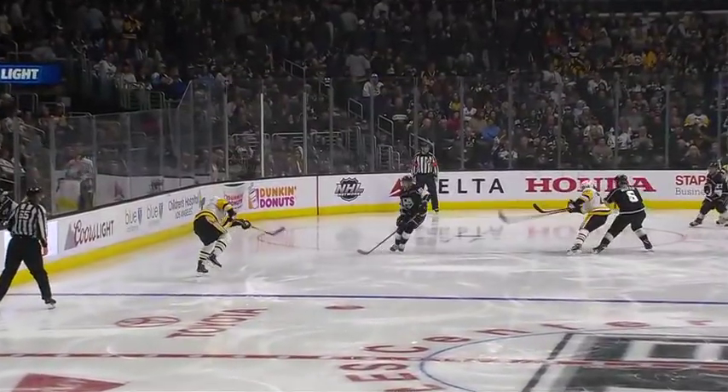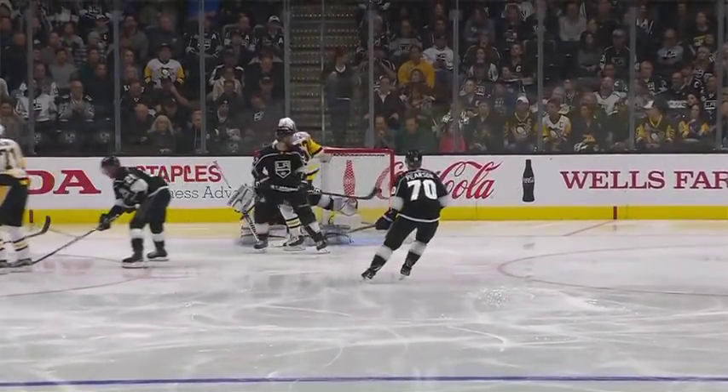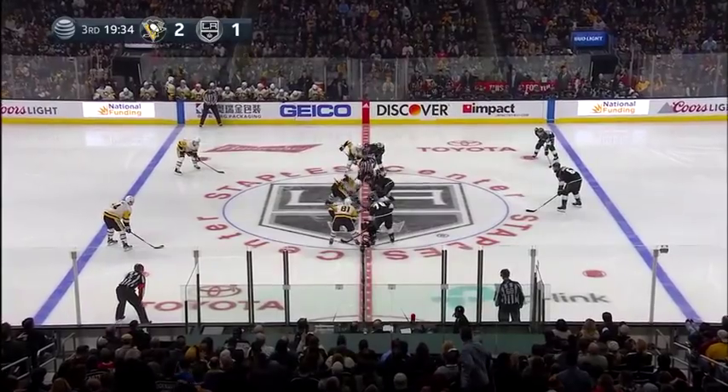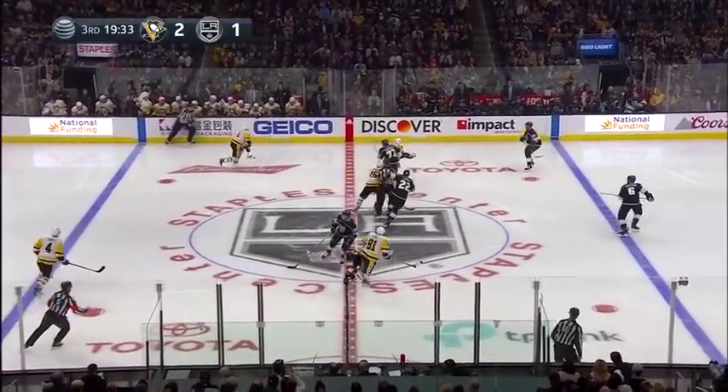Quick can't see anything. Let's see if we can get a good look at where that puck is when Malkin gets it — it's just a bouncy puck and he chips it. Gets a little chip over the glove hand of Jonathan Quick.